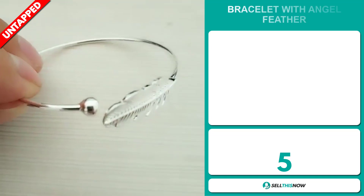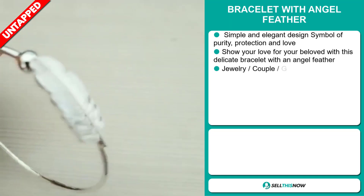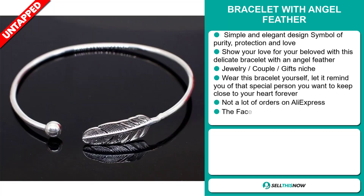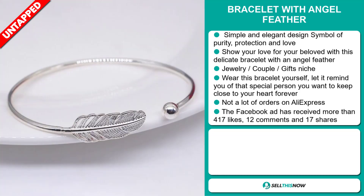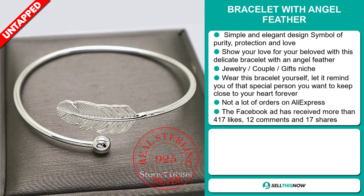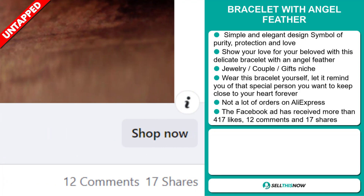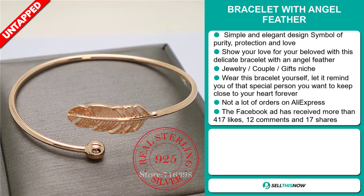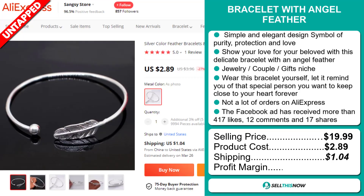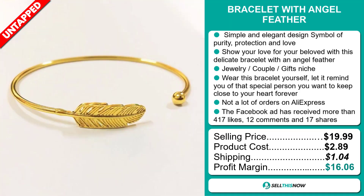Our next product is the Bracelet with Angel Feather. This is a simple and elegant design which symbolizes purity, protection and love. Show your love for your beloved with this delicate bracelet with an angel feather. It falls under the jewellery couple gifts niche market. Wear this bracelet and let it remind you of that special person you want to keep close to your heart forever. We also think it has a lot of untapped potential. The Facebook ad has received more than 417 likes, 12 comments and 17 shares. The selling price is just under $20, product cost is $2.89, and shipping is $1.04, giving you a very good profit margin of $16.06. Sell this now.